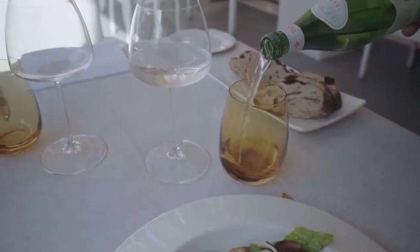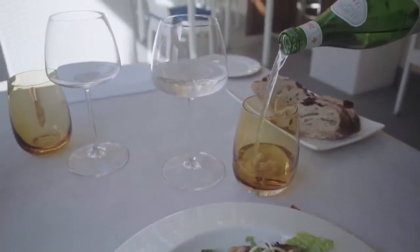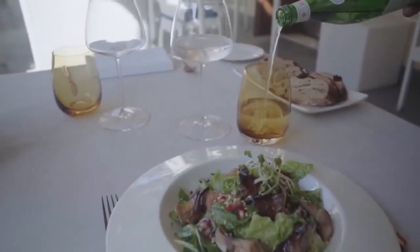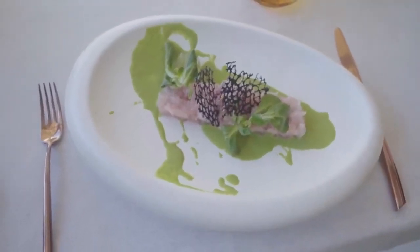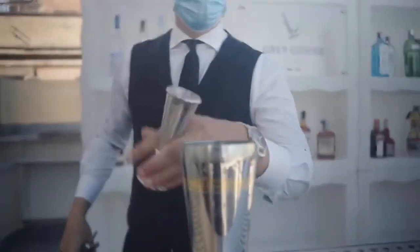This is the terrace of our restaurant. You can have your lunch on a sunny day. Our restaurant offers also delivery and takeaway service. We have adopted in-room dining service to meet all the safety requirements.